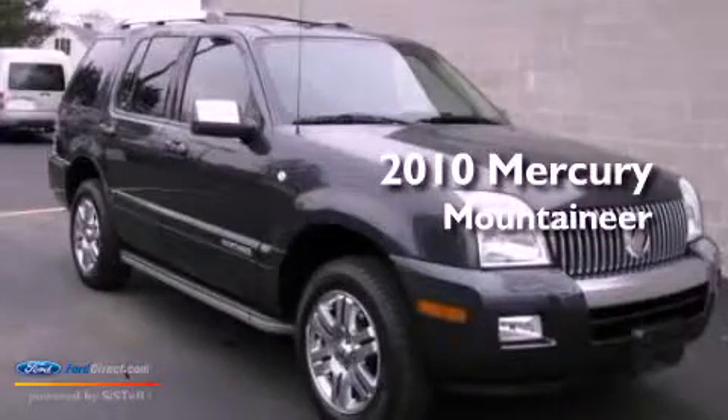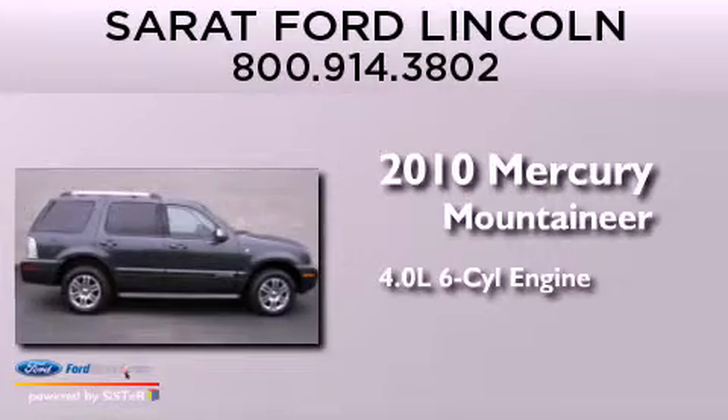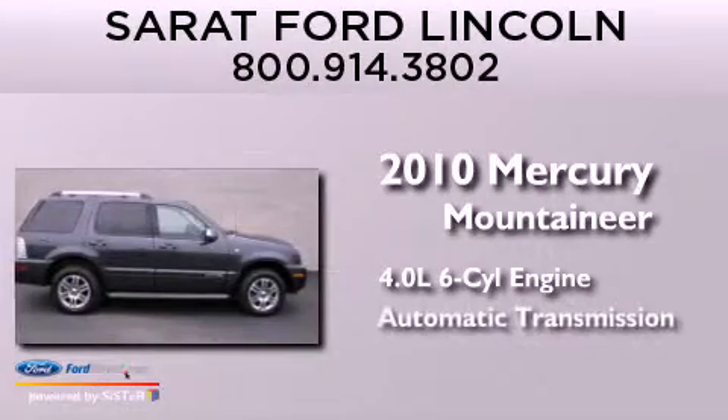This is a 2010 Mercury Mountaineer. It features a 4.0-liter six-cylinder engine and an automatic transmission.